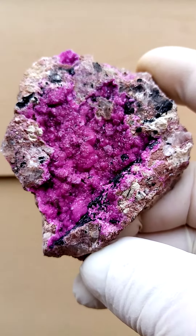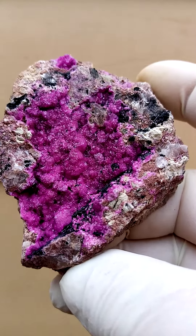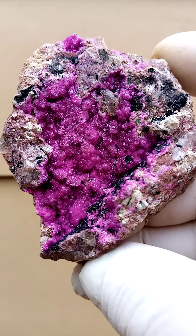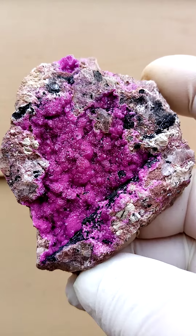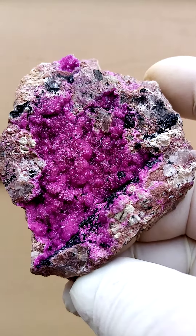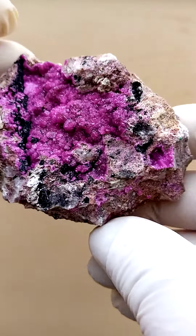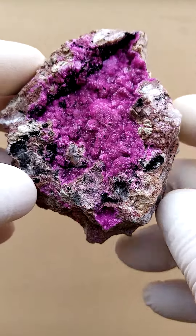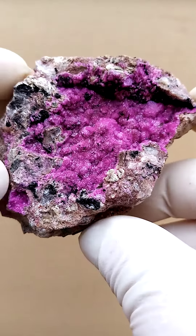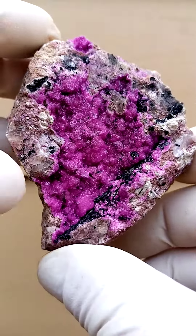Lovely color, intensity of color — and we can never get the color 100% accurate on the pictures. It looks like someone's poured maybe some pink jelly over this matrix of dolomite. From a display point of view, if you're looking from the top down, you'd have this effect going around like that. Lovely, lovely piece actually.